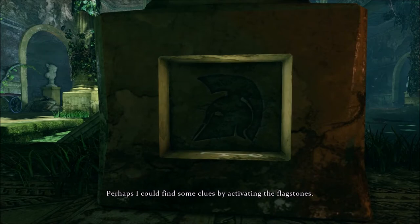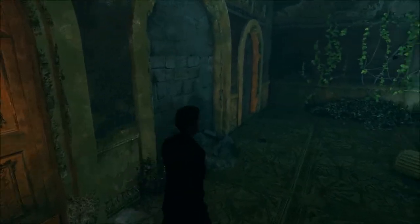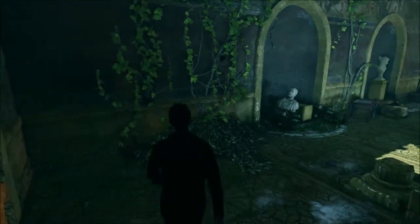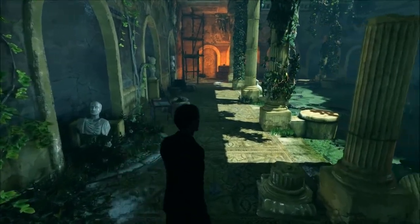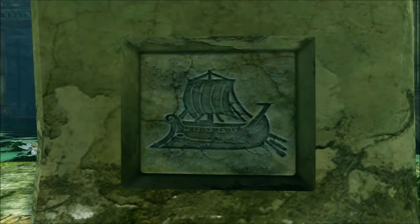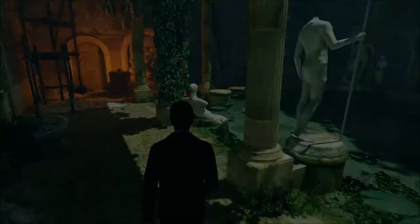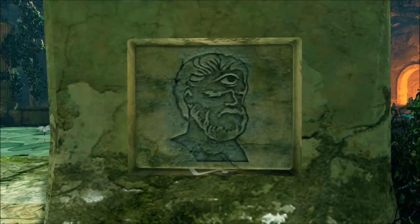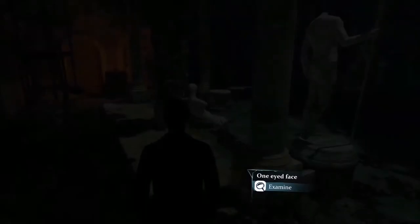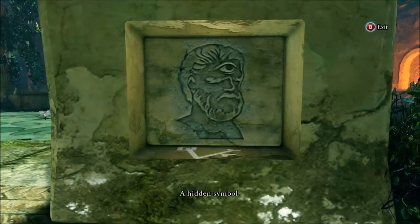Perhaps I could find some clues by activating... A hidden symbol.